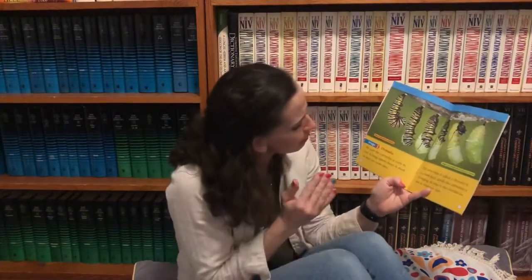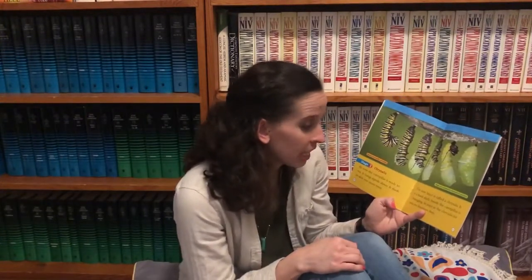Stage three: Chrysalis. By now, the caterpillar is ready to rest. It hangs upside down and sheds its skin one more time. The new layer is called a chrysalis. It is a hard shell. Inside, the caterpillar is changing. It stays in the chrysalis for 10 to 14 days.